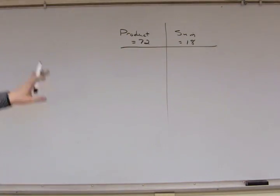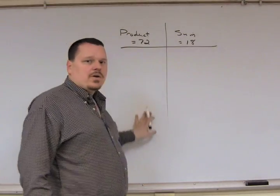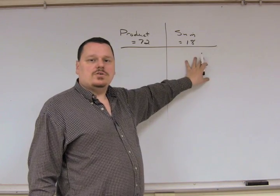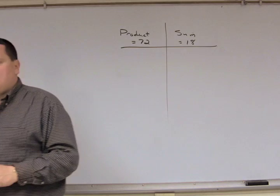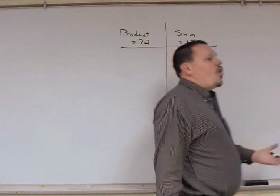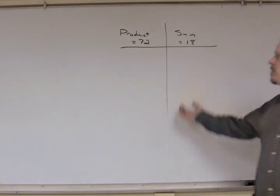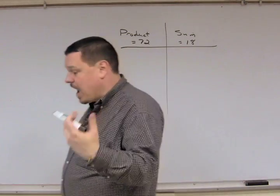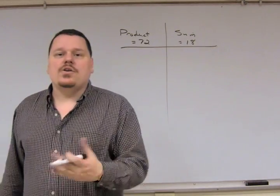On top of the table, put product equals 72 and sum equals 18. On the left, you're going to list all pairs of numbers whose product is 72. Once you have them, come over to the sum column and start adding up those pairs of numbers. There are lots of pairs — like 3 and 24, or 9 and 8 — so how do you make sure you have them all?